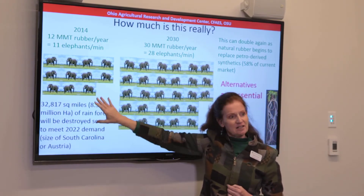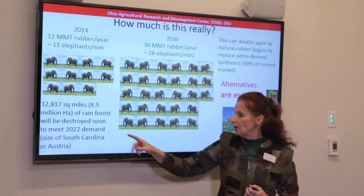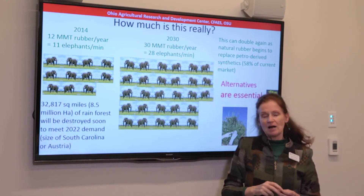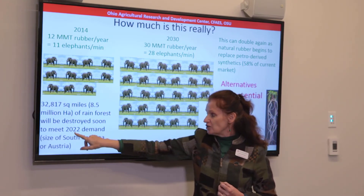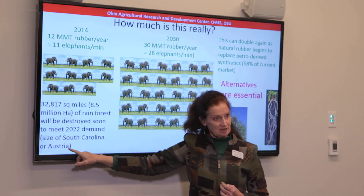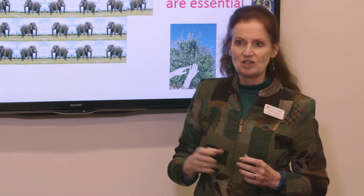The immediate need we already know — and it takes six or seven years for a tree to become tappable — means we have to destroy nearly 33,000 square miles of rainforest for new plantings just to meet 2022 demand. This acreage is the size of South Carolina or Austria, and this means cutting down rainforest in one of the few areas of biodiversity we have left. So this is clearly an unacceptable scenario.